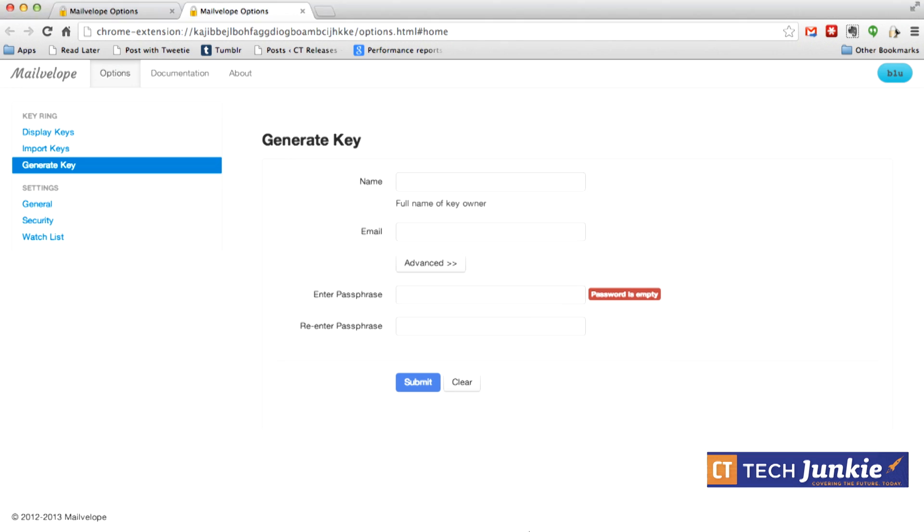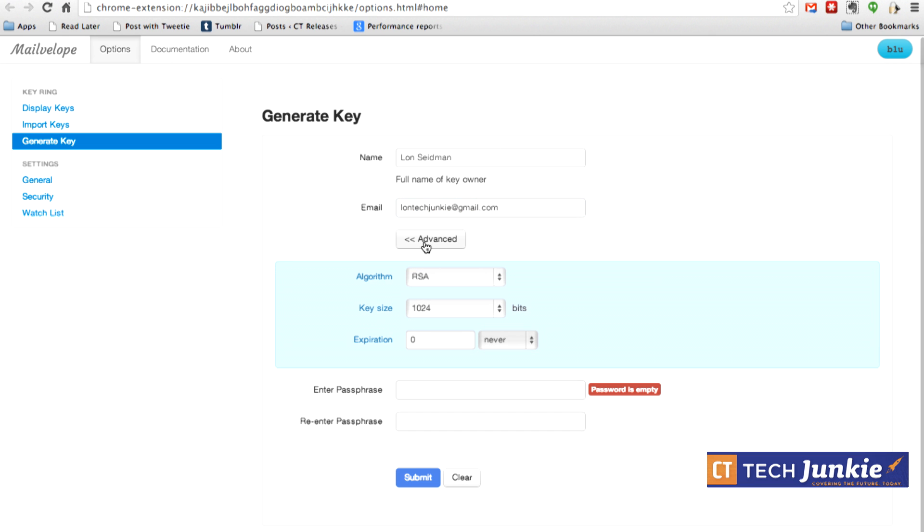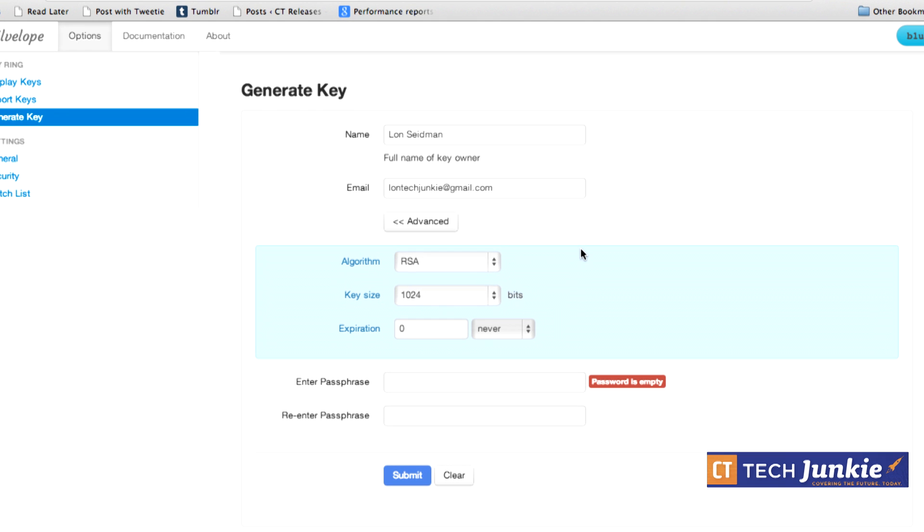Go to the 'Generate Key' function and type in the name of the owner — I'll put my name in — and my address, lontechjunkie@gmail.com. Click the 'Advanced' button because we're going to be extra paranoid and crank the key size up to 2048 bits.